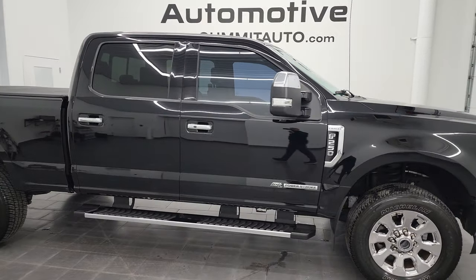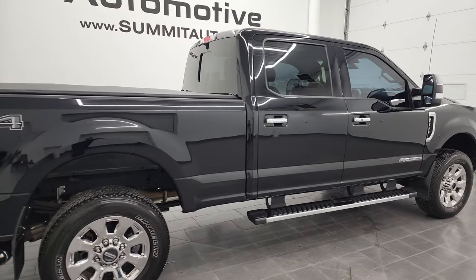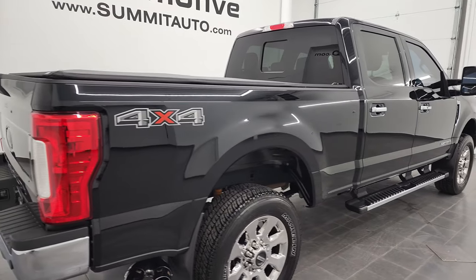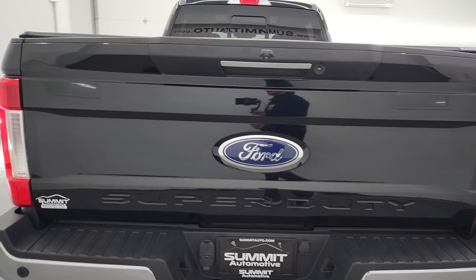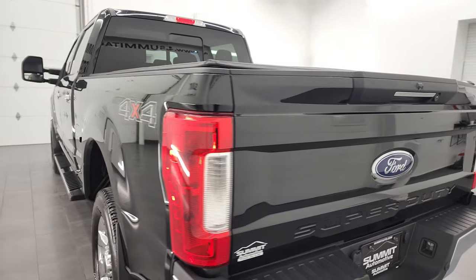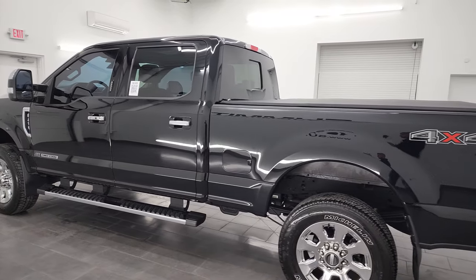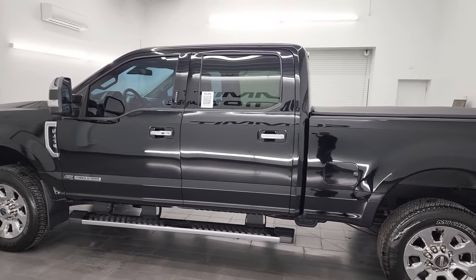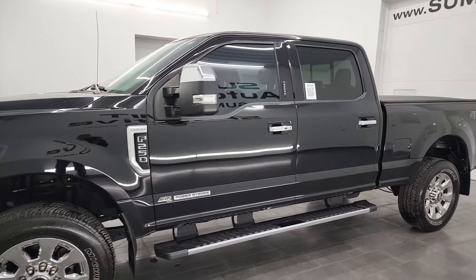Hey, this is Brett and this 2017 Ford F-250 Crew Cab Short Box Lariat Ultimate is stock number 13450Z. I am here at Summit Automotive in Fond du Lac, Wisconsin, your new and used heavy duty truck headquarters. This 2017 Ford F-250 has the 6.7 liter Power Stroke diesel engine.